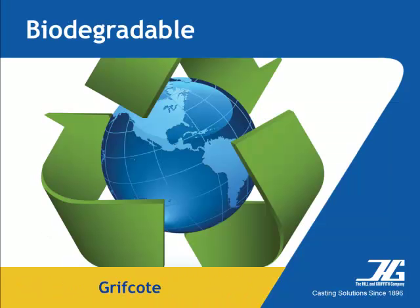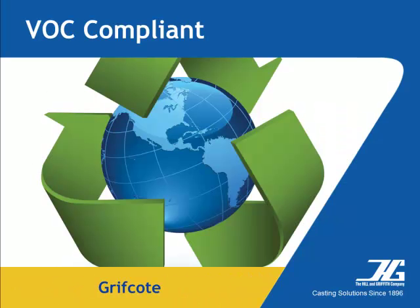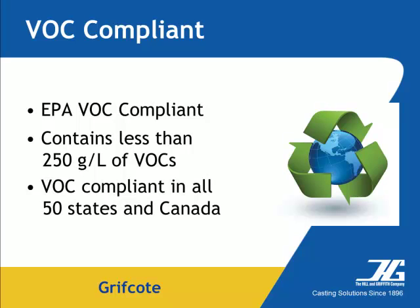All products comply with federal or state regulations regarding concrete release agents and are classified as either readily biodegradable with a half-life of 28 days or less, or inherently biodegradable with a half-life of 60 days or less. All Griffcoat products are EPA VOC — volatile organic compound — compliant with less than 250 grams per liter of VOCs. Griffcoat is compliant in all 50 states and Canada.